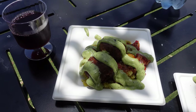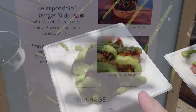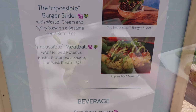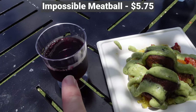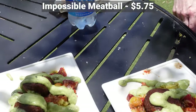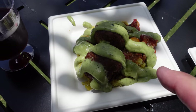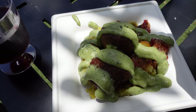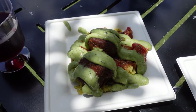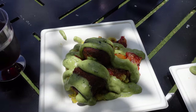First up on our hit parade today is the Impossible Meatball. This is a plant-based meatball. I also got a lovely Pinot Noir to go with this. Zach also got the Impossible Meatball and a bottle of water. This I believe is a pesto sauce, so we're kind of in the clear there. There's some tomatoes, which I won't eat because I don't like tomatoes. So let's try it and see what we think.